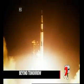One, zero, liftoff. We have liftoff for Antares 4 on its two-year mission to the planet Mars.